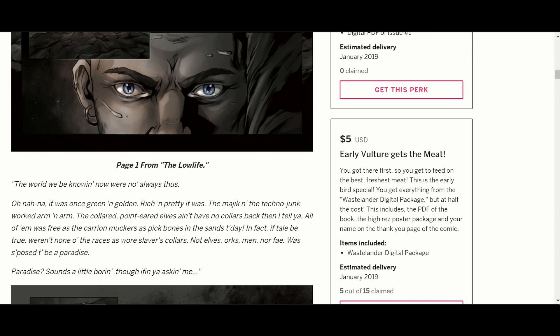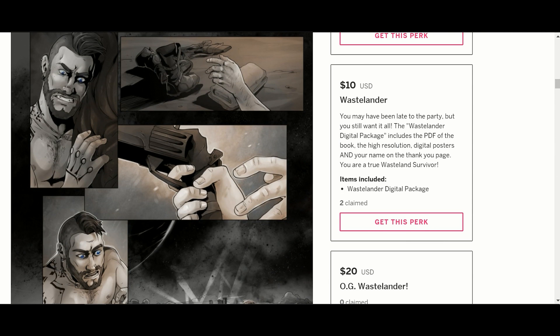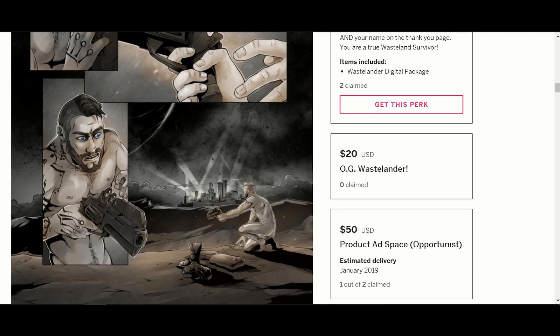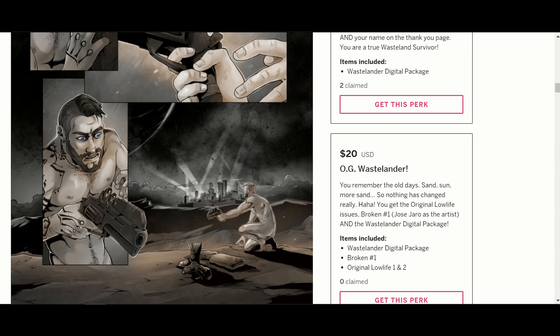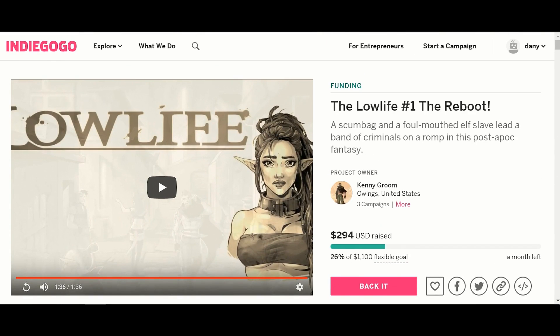For the digital package, it includes the PDF of the book, a high-res poster package, and your name in the thank you page in the comic for $5 — that's pretty cheap, but there are only 15 of these. For $10, you get the digital package once the $5 tier is out. For $20, you get a digital package, Broken 1, and the original Low Life 1 and 2. It looks like he's going to do issues 1 and 2 at the same time.